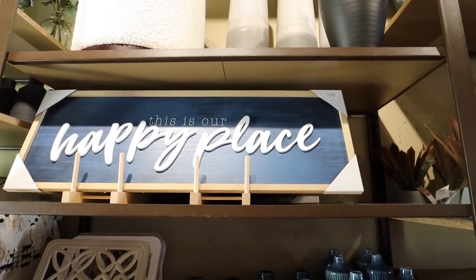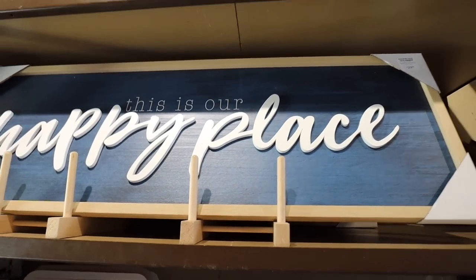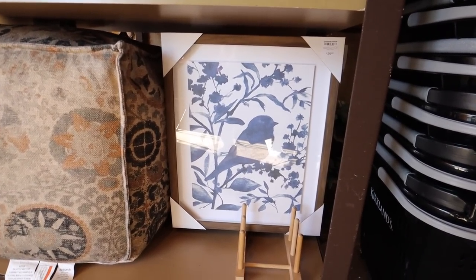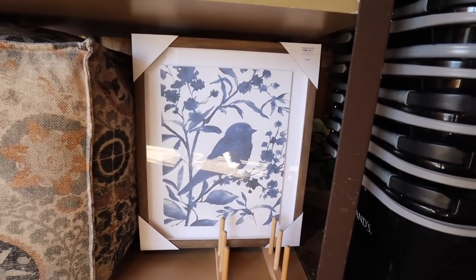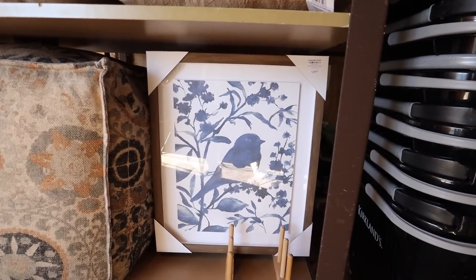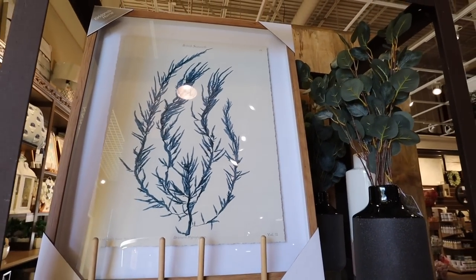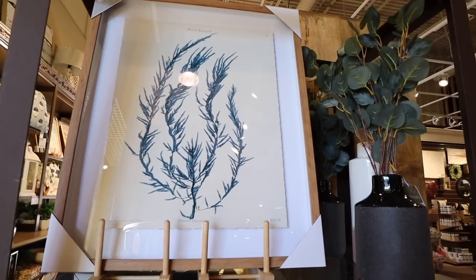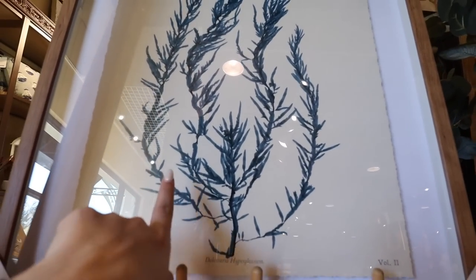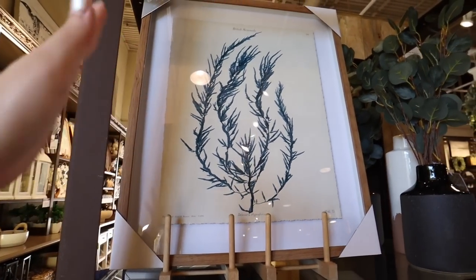There's a lot of blue wall art. They have this 'Our Happy Place' sign with a really pretty blue color on the back — that's $29.99. Then there's this really pretty blue print that's like a bird with some florals, also $29.99, with almost a cool-toned walnut frame and matting. That's gorgeous — it would be really pretty for a nursery. And then there's this seaweed piece, which could be great for a bathroom if you like coastal decor. It's more of a watercolor painting that almost looks like a vintage piece of paper.